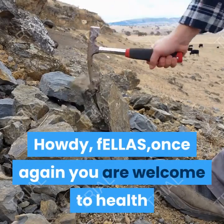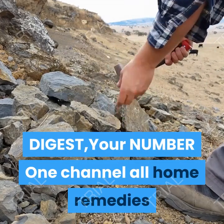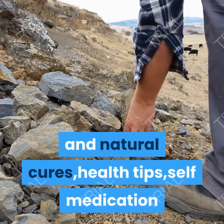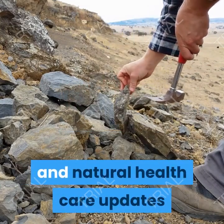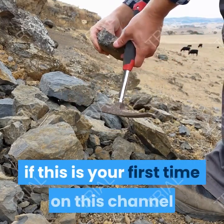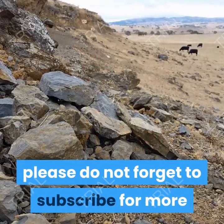Howdy fellas, once again you are welcome to Health Digest, your number one channel for all home remedies, natural cures, health tips, self-medication and natural health care updates. If this is your first time on this channel, please do not forget to subscribe for more updates.